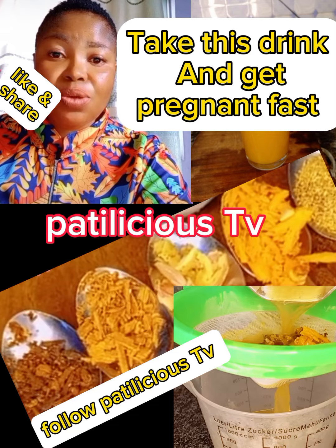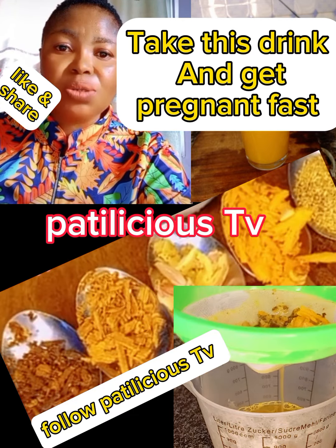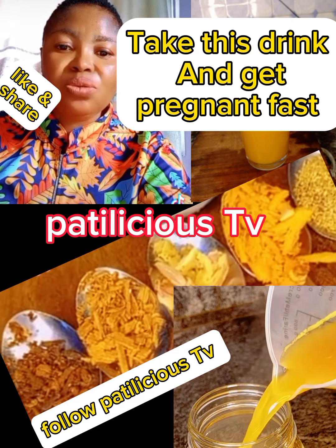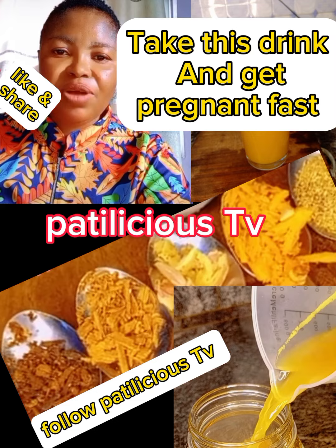Hi guys, welcome back to Patelicious TV. If today is your first time coming across this platform, you're most welcome to this family. Please follow the page, turn on your notification bell, like, comment, and kindly share to reach others. Take this drink morning and night with your partner — it will make your egg water to be more healthy.